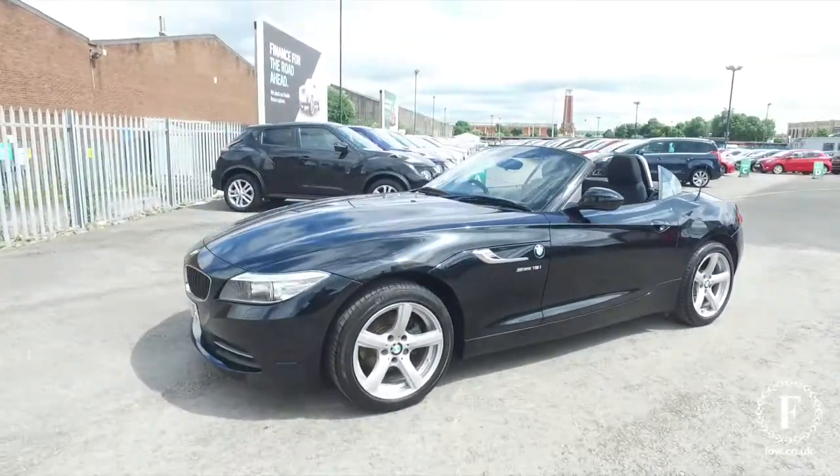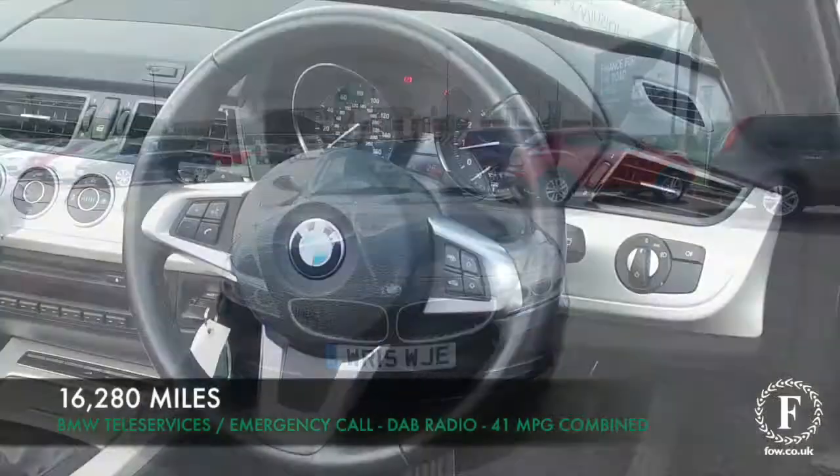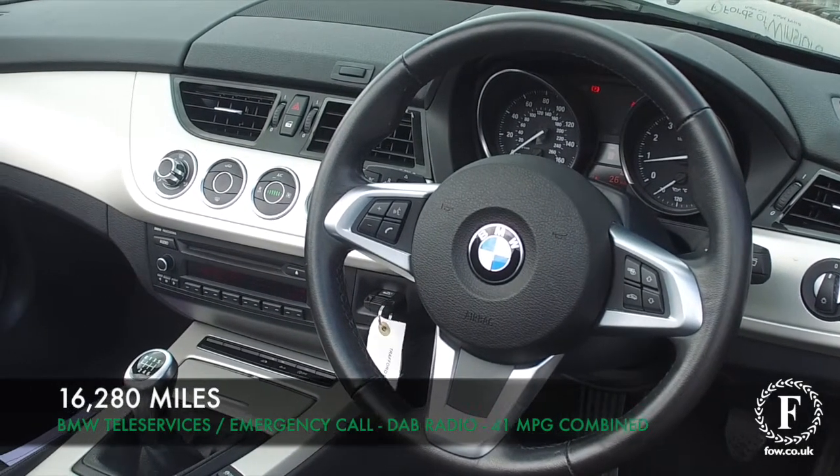This is looking great in its black coachwork. It's got about 16,000 miles on the clock and for what is a proper sports car the running costs are pretty keen — you'll expect to get around 40 mpg combined.